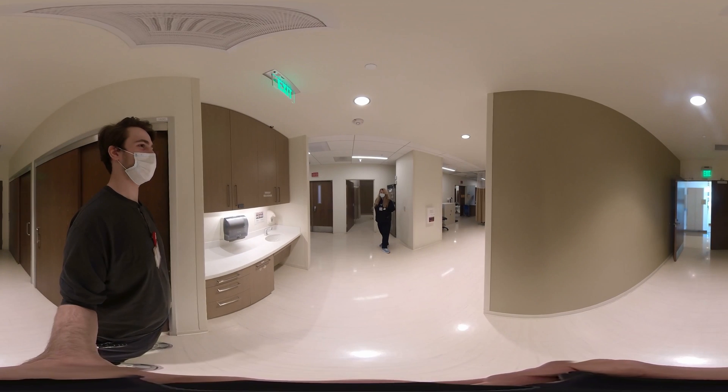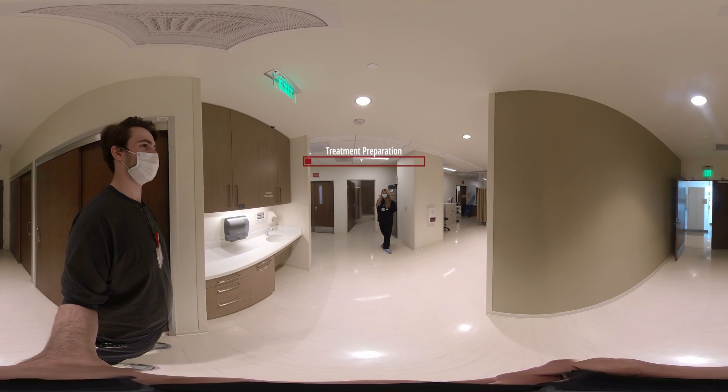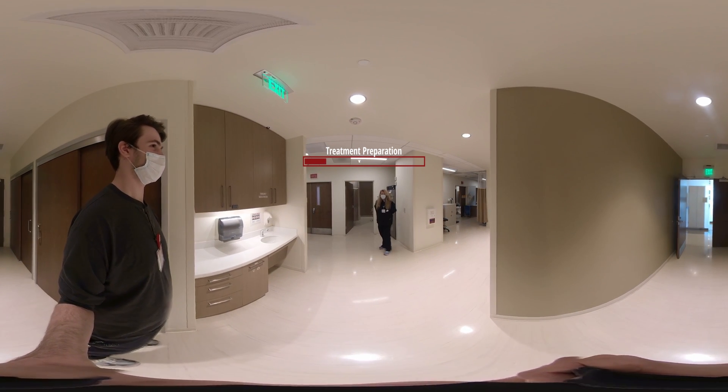My name is Nicole. I'm one of the radiation therapists here at Stanford South Bay. We're going to go ahead and make your mold for your breast radiation treatments today. Come on in and I'll show you how we do our back bag.